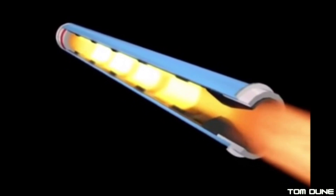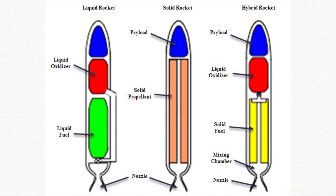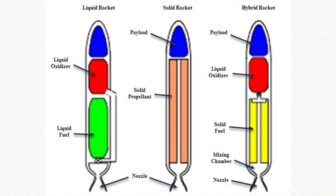Hybrid motors, on the other hand, have much more control. They can be stopped, and by adjusting the amount of liquid oxygen thrown into the mix within the engine, you can increase or decrease the amount of thrust as required.